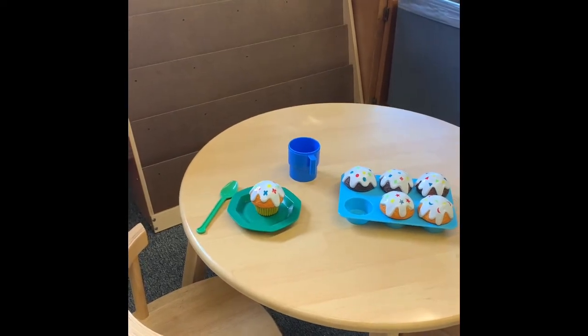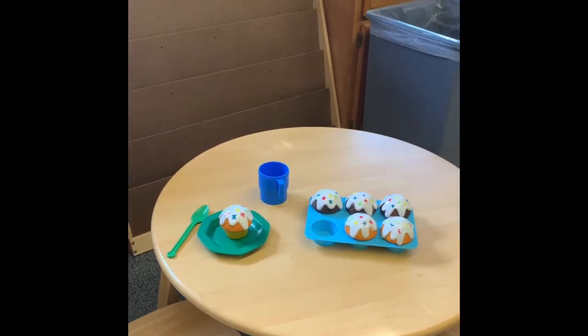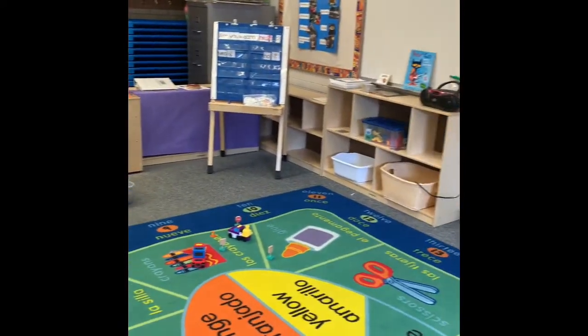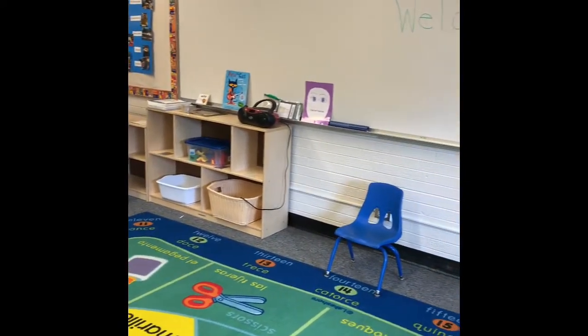So those are some of the things we might do. We're also going to paint, we're going to color, and we're going to read books. And so that is a tour of our classroom. I can't wait for you guys to be here.